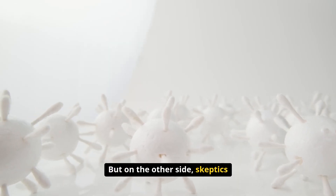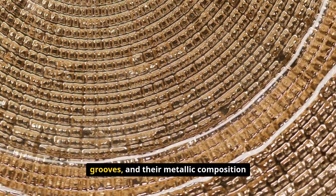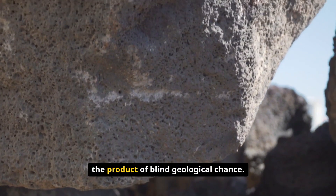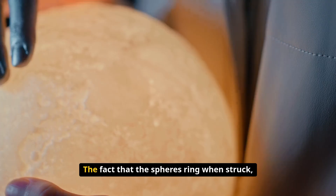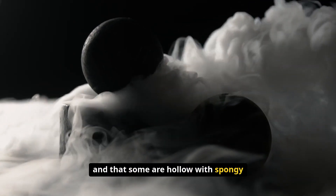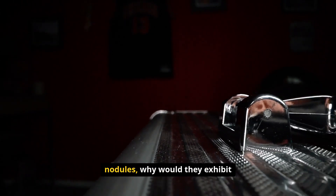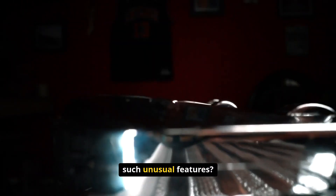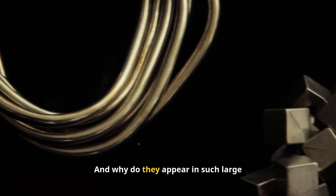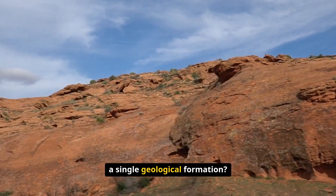But on the other side, skeptics remained unconvinced. The spheres' perfection, their intricate grooves, and their metallic composition all seemed too precise to be the product of blind geological chance. The fact that the spheres ring when struck, and that some are hollow with spongy interiors, only deepened the mystery. If they were simply mineral nodules, why would they exhibit such unusual features? And why do they appear in such large numbers, all clustered within a single geological formation?